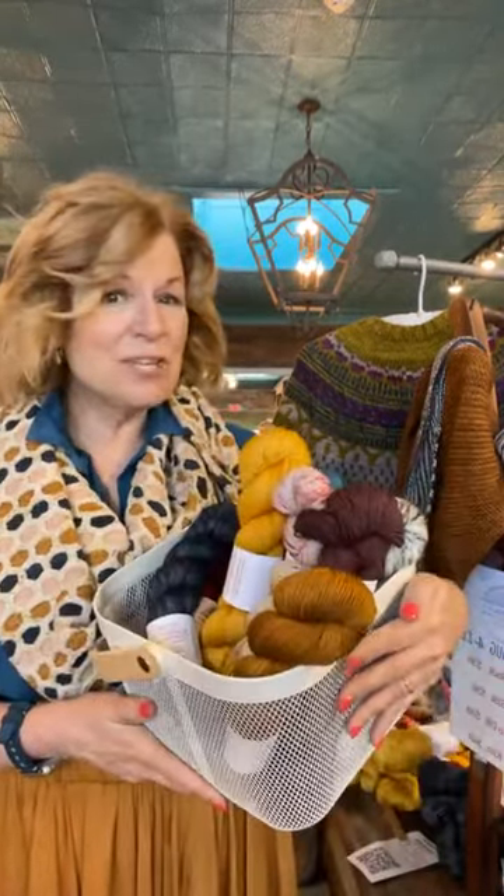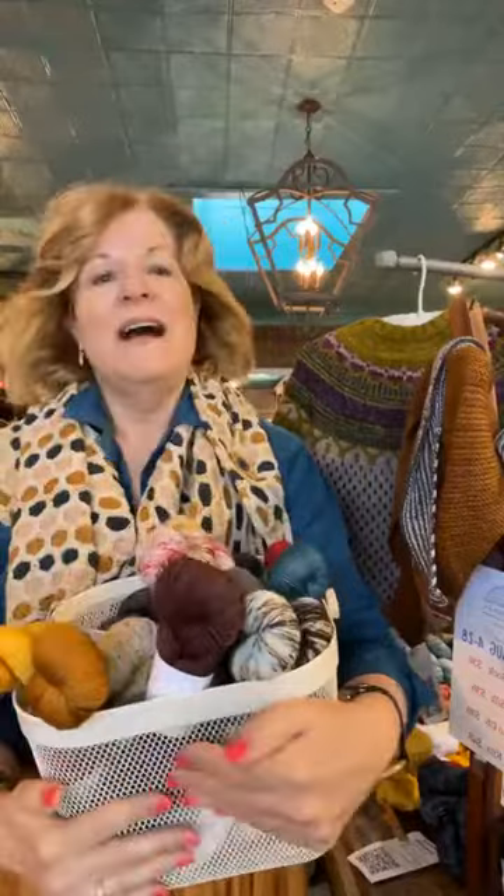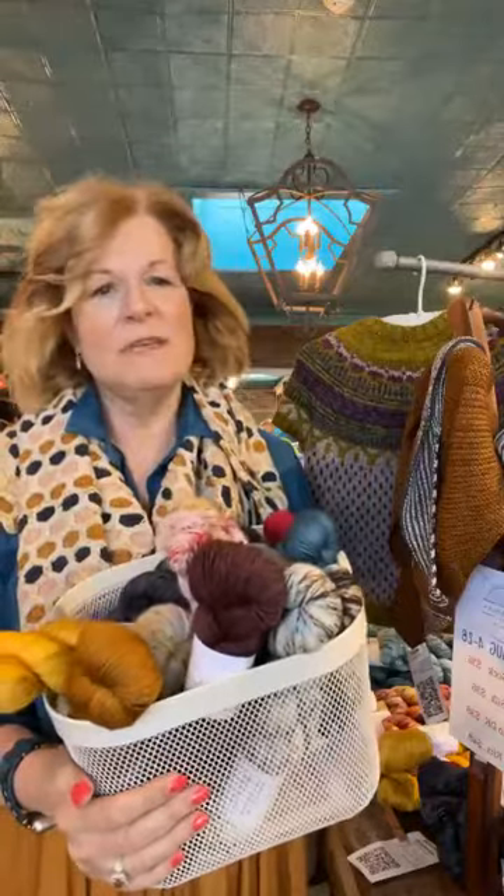Hey, good morning. 29 Bridges pop-up. I'm Cadence Kidwell, proprietess here at Fuzzy Goat in downtown Thomasville, Georgia. We have Mary's beautiful yarns — three bases — and they're all already up online at FuzzyGoatYarns.com. You can also text us at 229-236-GOAT.